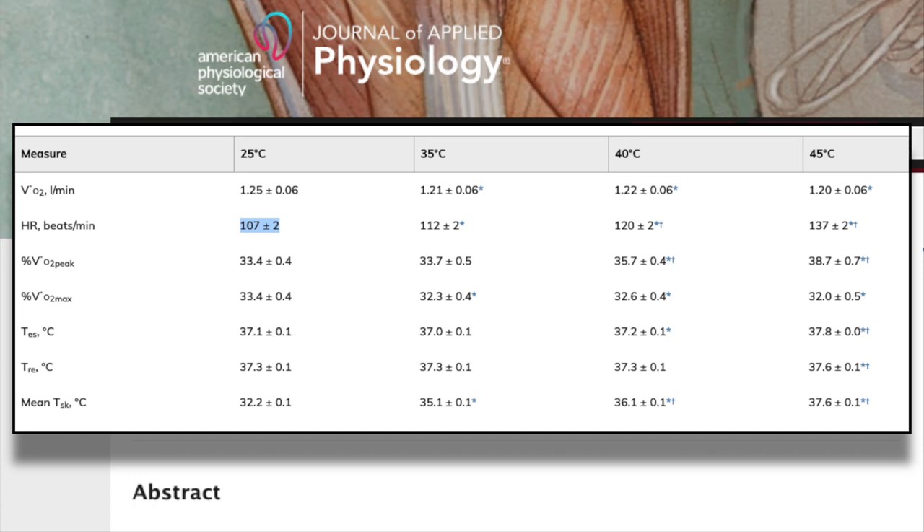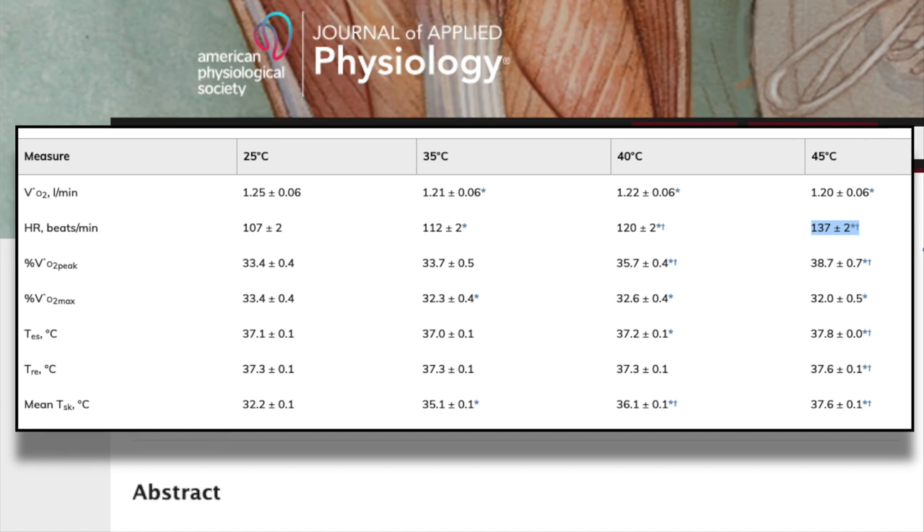In fact, at 25 degrees Celsius, the subjects' average heart rate was 107 beats per minute, and bumping the temperature up to 45 degrees Celsius increased their average heart rate to 137 beats per minute. Decreased power and increased heart rate sounds like a recipe for a bad day on the bike — that's definitely why I haven't gotten a KOM on Strava all summer. It's just been too hot.